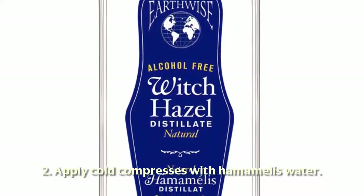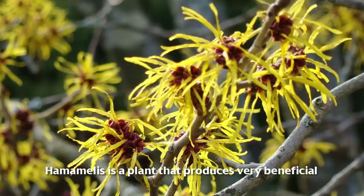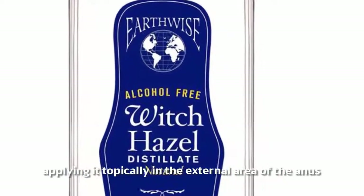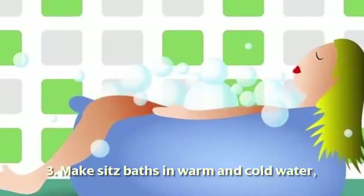Remedy two: apply cold compresses with witch hazel water. Witch hazel is a plant that produces very beneficial effects on circulation. Applying it topically in the external area of the anus, you will achieve quick relief.